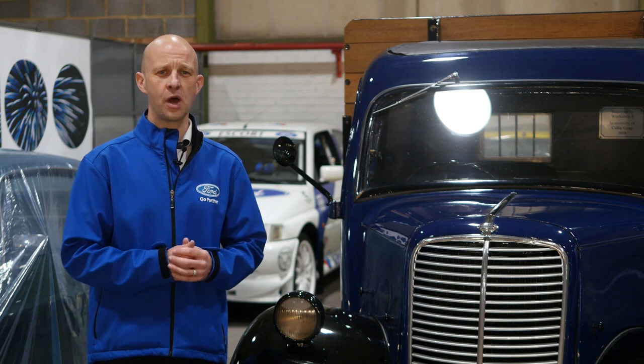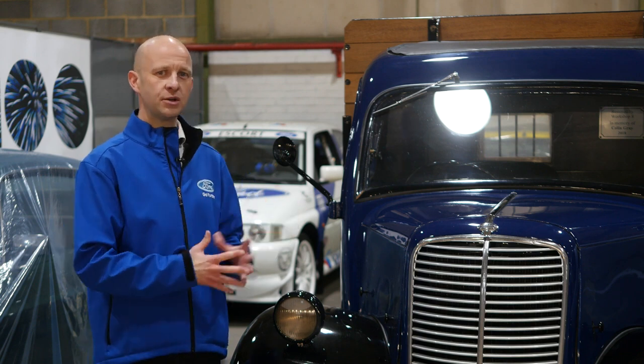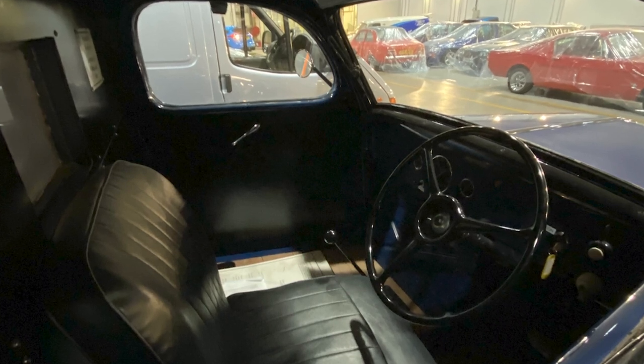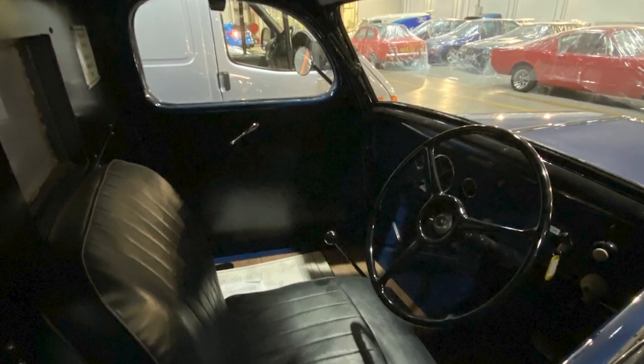But it had a little bit of a quirk in it. This particular vehicle had an engine which was offset to the left hand side, so that was great if you were the driver but less so if you were the passenger.